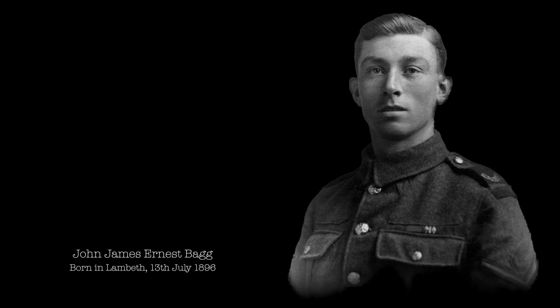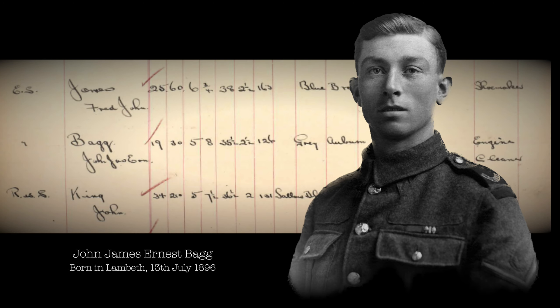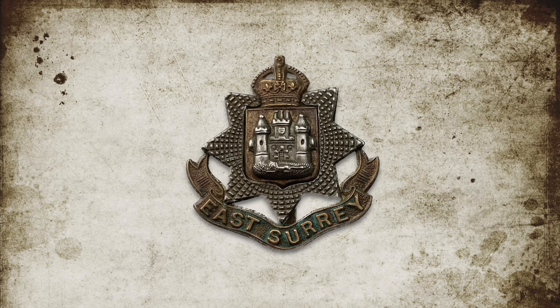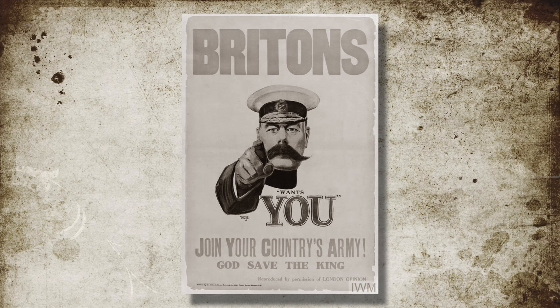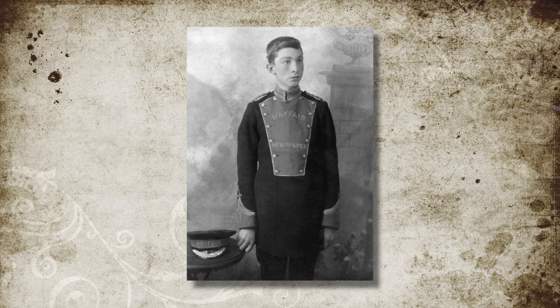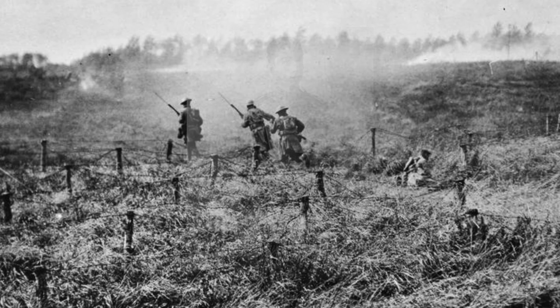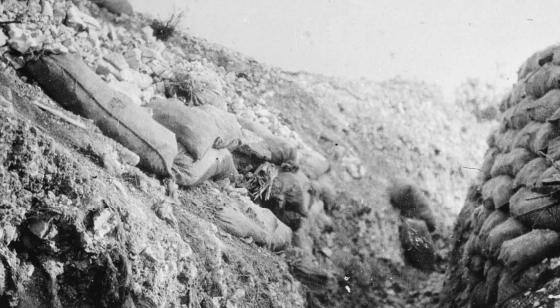John James Ernest Bagg, known as Jack, was born in Lambeth, South London on the 13th of July 1896, but when enlisting on the 7th of September 1914, he gave the year of his birth as 1895, to allow him to see active service as a 19-year-old. He joined a newly formed service battalion, the 8th East Surrey Regiment, just days after the call-up for Kitchener's new army. This photo is of a young Jack, aged 13 or 14, just a few years before a yet unknown war would change everything, and he would go from delivering the news in peacetime to delivering messages in wartime.